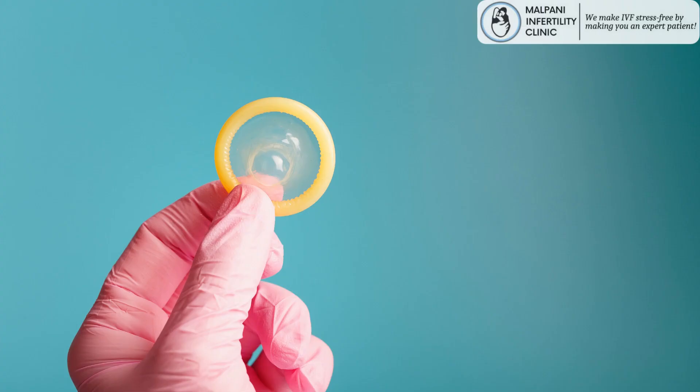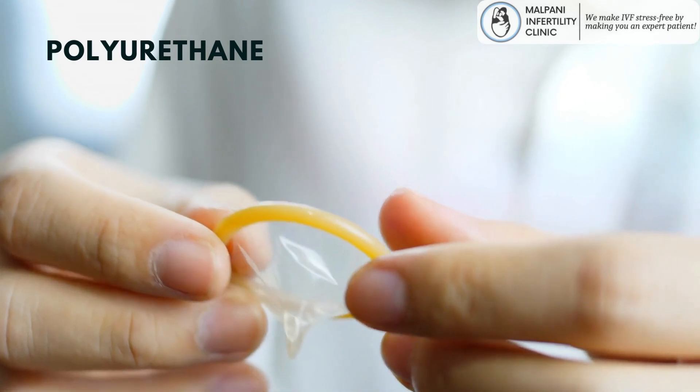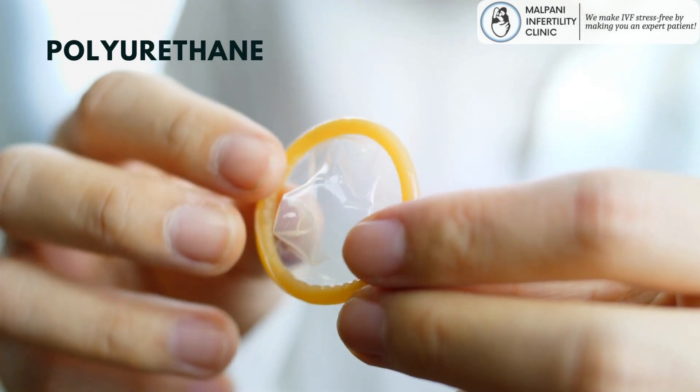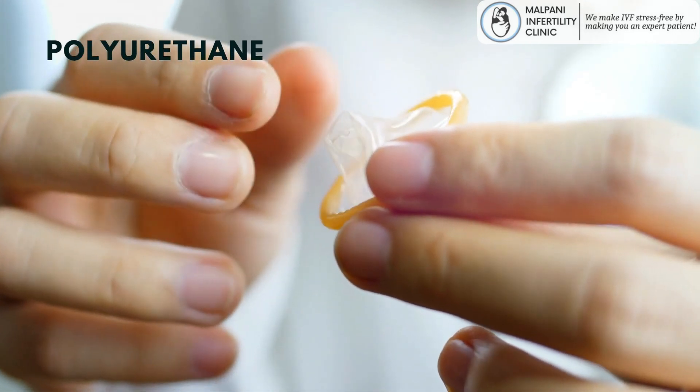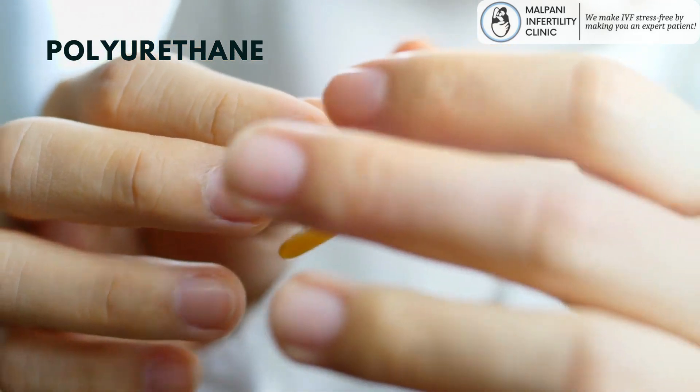The male factor pack contains a semen collection condom — a unique condom designed specifically for semen collection. These condoms are made from polyurethane, which is a medical-grade material, and are free of any substances that might interfere with the analysis of the semen sample. The condoms are non-lubricated to avoid introducing contaminants.